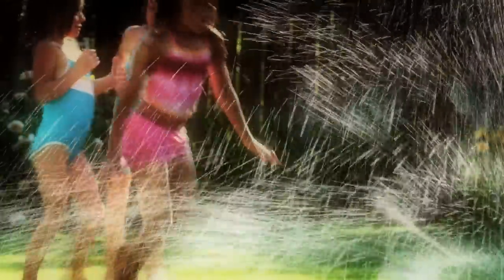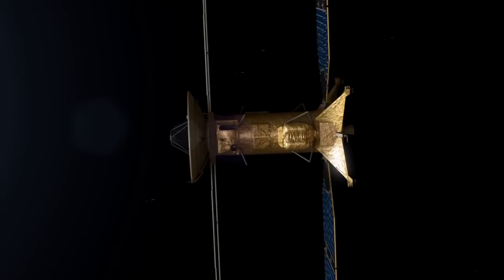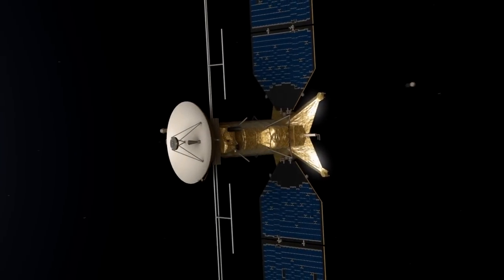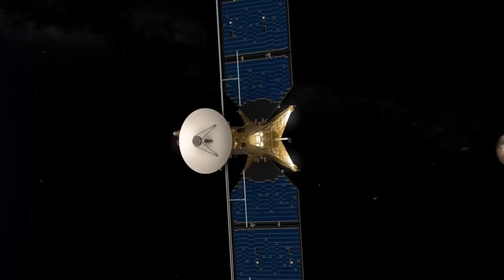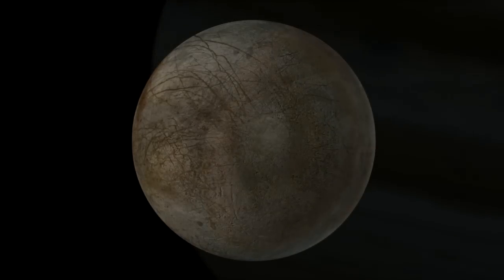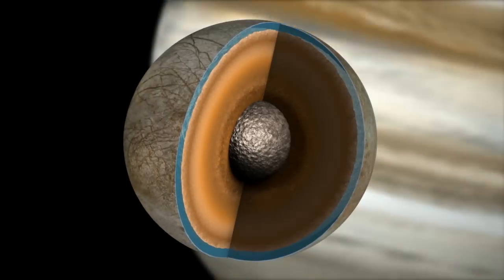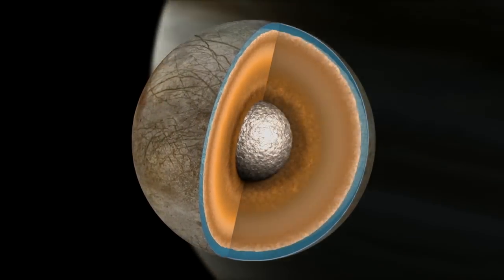Then zip out of the high radiation region. Kind of like when I was a kid, we had the sprinklers, and we didn't want to be too close to the sprinkler head, so we would run in and get a little water and then run back out again. This allows us to have a mission that's many years long and to collect and transmit lots and lots of data. As Europa orbits Jupiter, it flexes, and we could measure the gravitational change of Europa by encountering Europa at different points in its orbit.